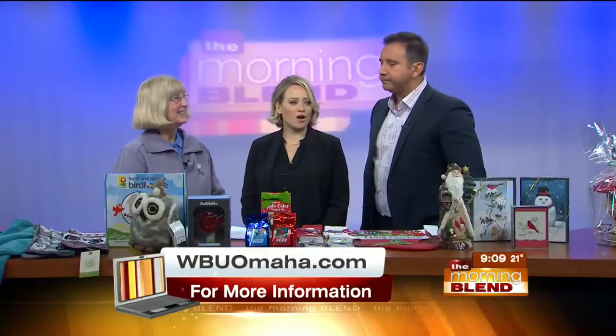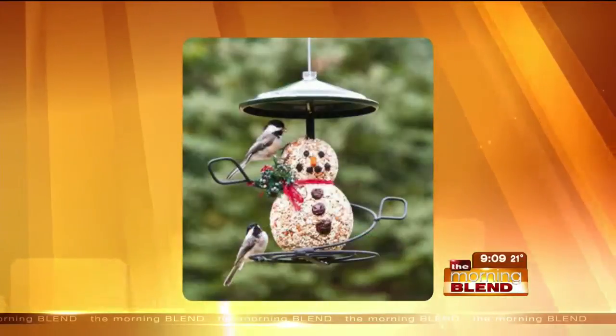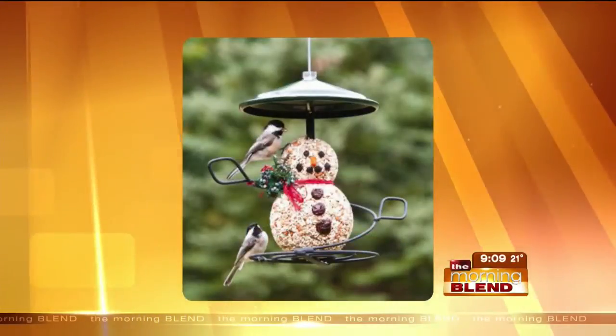Today is Veterans Day and we honor those service members in our lives. At the store, we're giving 10% off to every veteran and active service member who comes in and lets us know — off their entire purchase.